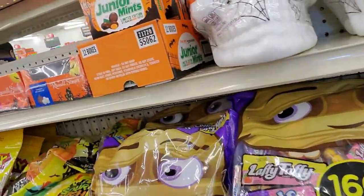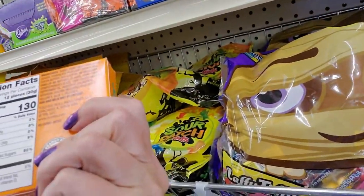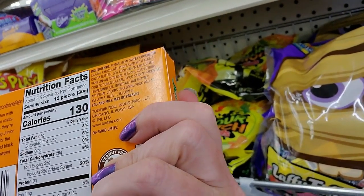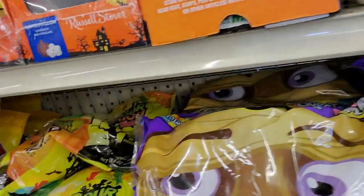We have Junior Mints limited edition — they have black and orange centers. I don't think it's flavored, I think it's just a different color. It says 'don't be frightened, they're the same great-tasting Junior Mints, all dressed up for the holiday with orange and black centers.' So they taste the same, the center's just colored differently.